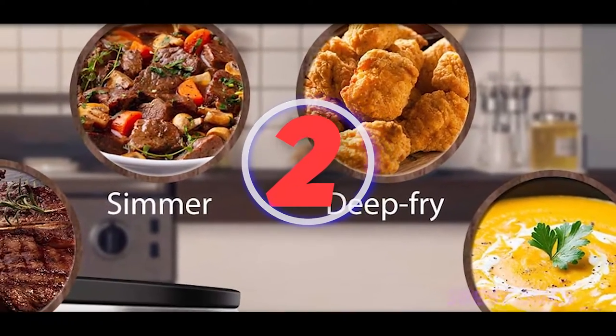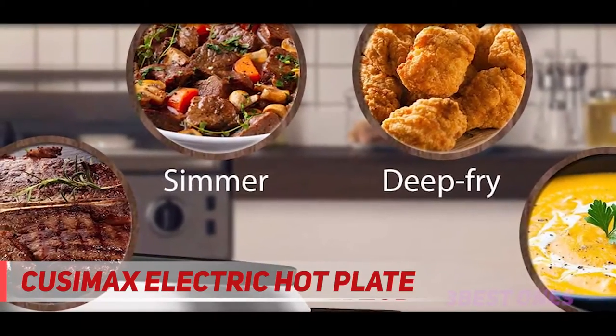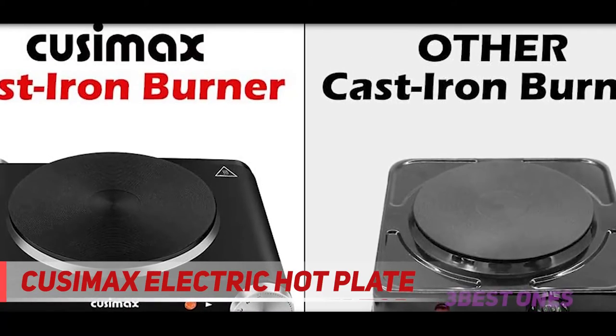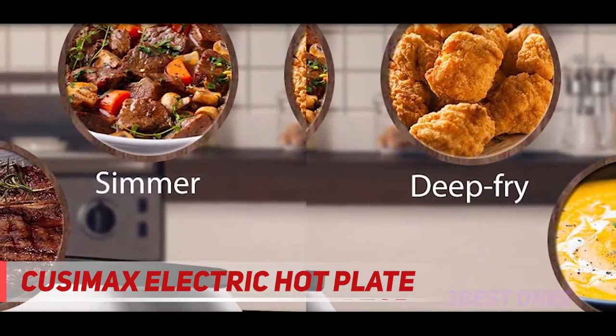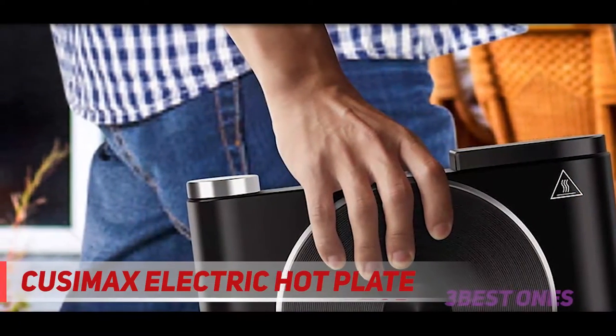Coming in at number 2: the Cusamax Electric Hot Plate. If you want to crank the power even higher, Cusamax now offers you a unit with a power capacity of 1500 watts — that means super fast cooking speeds. Cusamax, a Chinese brand, offers some pretty impressive quality when it comes to small home appliances like cooking gadgets, and the Cusamax Electric Hot Plate is a testament to this.